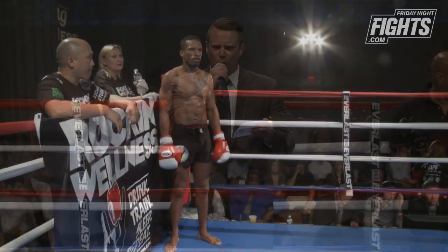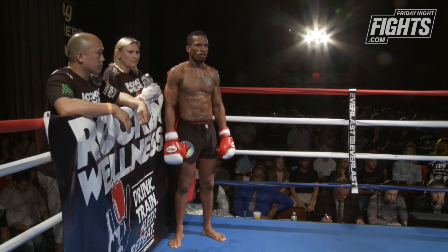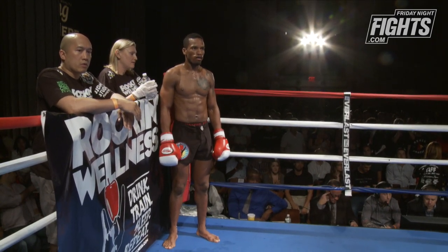Kicking off tonight's quarterfinals in the red corner, wearing the black trunks and weighing in at 148 pounds, he trains at Square Circle New York with a very impressive eight wins and three losses from New York City — Kit Rodak.